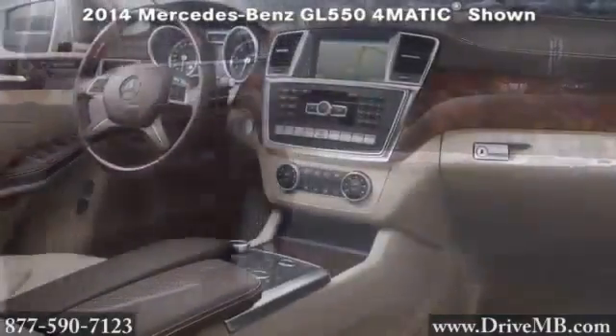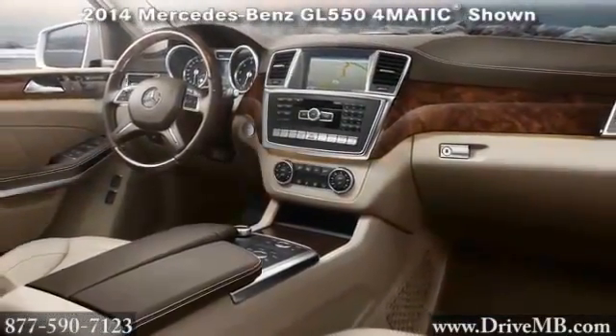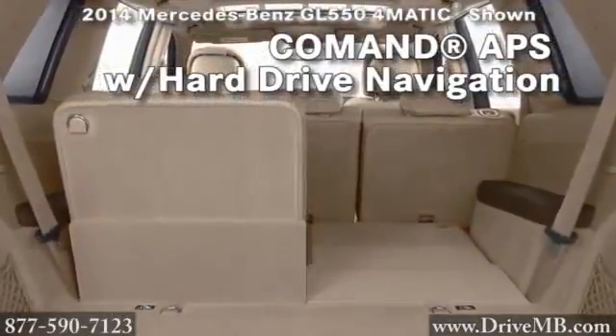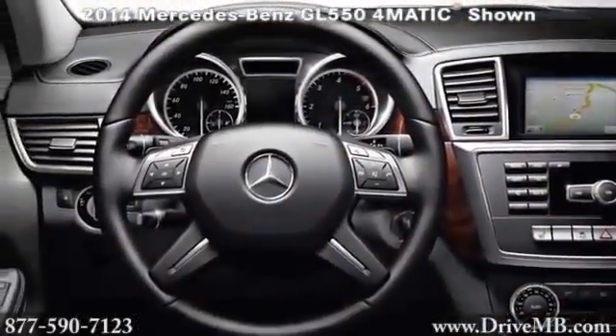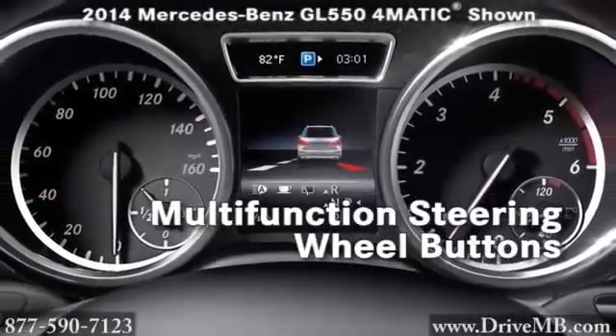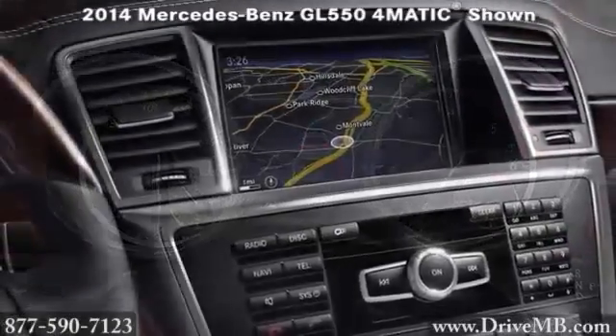You'll survey all the cockpit controls in a single glance, thanks to our multi-functional command display screen in the center console. The command APS with hard drive-based navigation ensures you'll never lose your way. You'll also appreciate the integrated media interface, which gives you three different connection cables. You can control all of your devices using the multi-function buttons on your steering wheel or via the in-dash stereo.